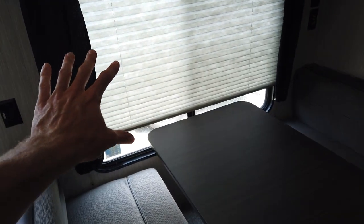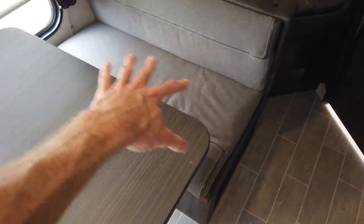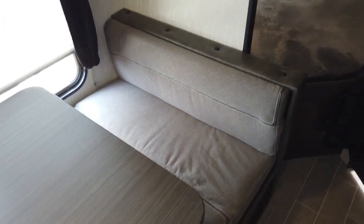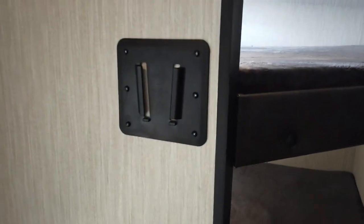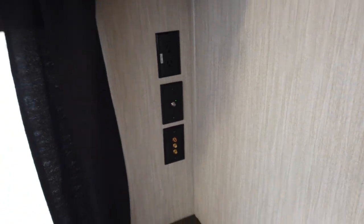The booth dinette has a big bay window to overlook your campsite, and it comes down for extra sleeping — big enough to fit two adults on both sides for a total of four people. The main entertainment system television mounts here with appropriate wiring already in place.